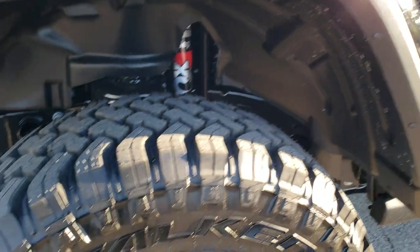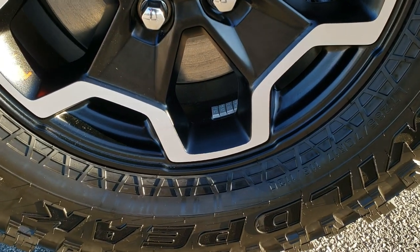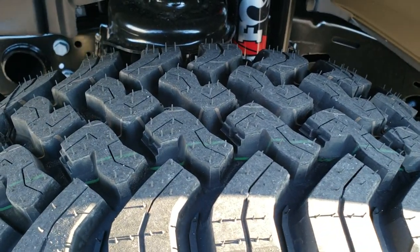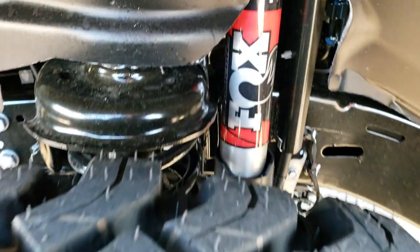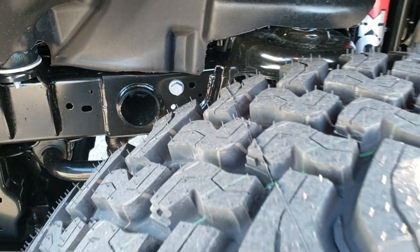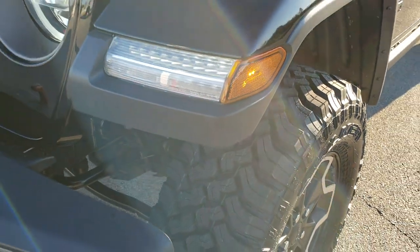This one comes with Falcon Wild Peak mud terrain tires — these are LT 285/70 R17s — with some pretty aggressive tread. You are going to get the Fox shocks on here. Being a Rubicon, you are going to get the sway bar disconnect.